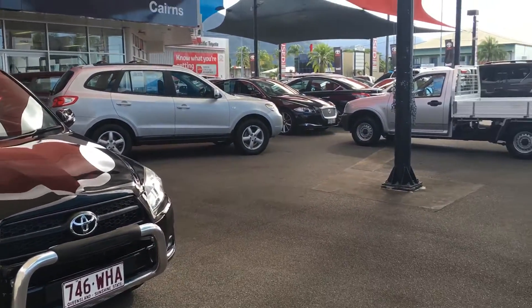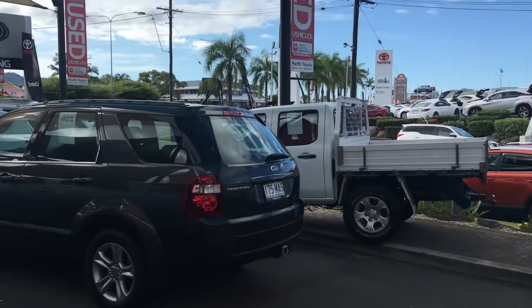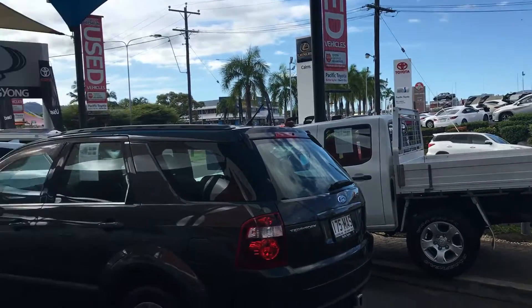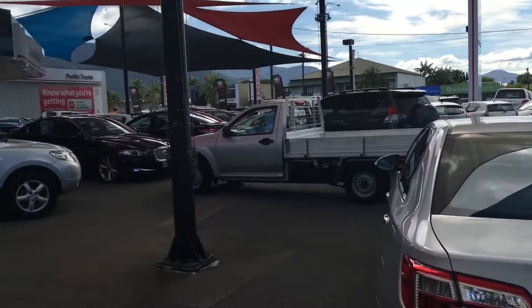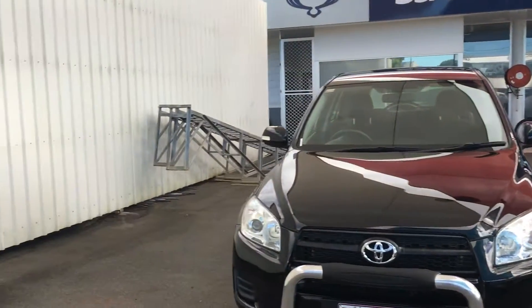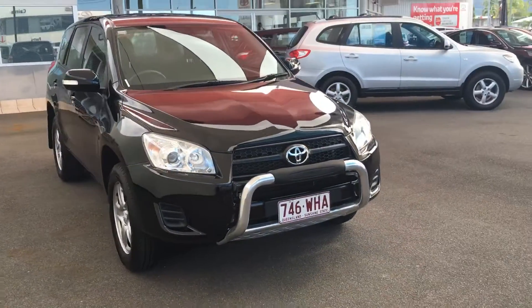I'll just give you a quick tour of our dealership. We're the largest car dealership in Cairns Joel. Across the road there we have Lexus in our new car department, and here we're standing in our pre-owned department. We keep around 130 used cars in stock at all times, so we're definitely not a small car yard.